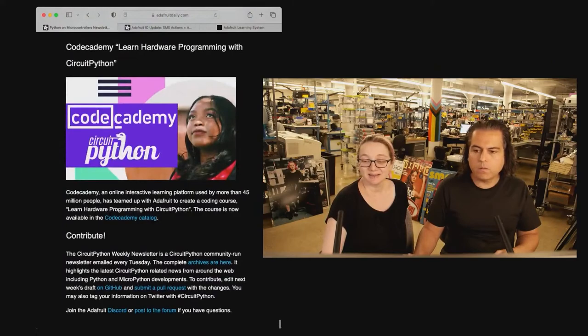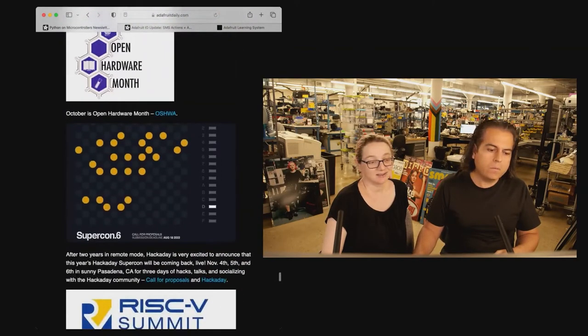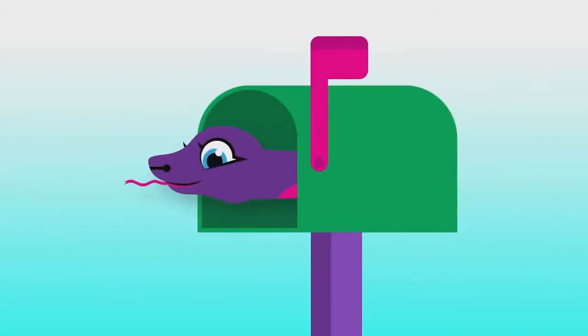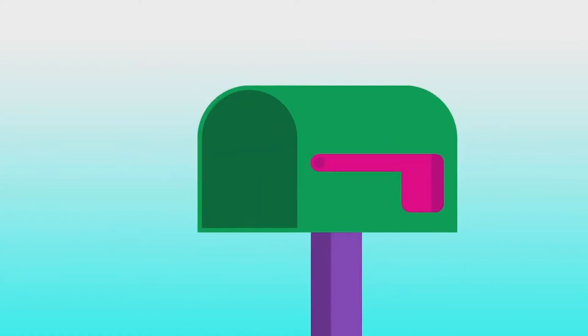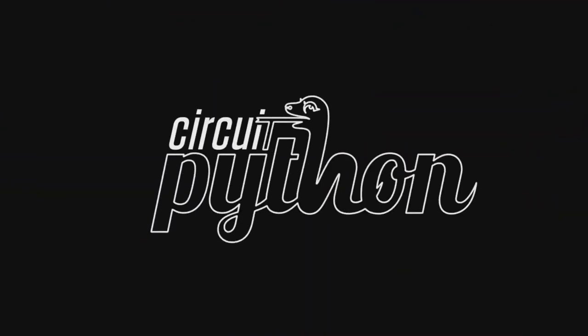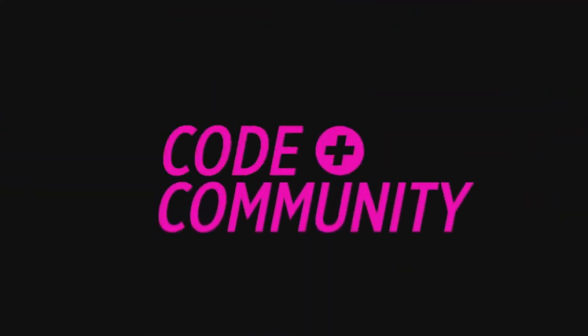And that's the Python on Hardware news this week. You can of course get this delivered to your inbox every single week. Head on over to adafruitdaily.com — that's where you subscribe. It's completely separate from your store account, a completely separate website. That is this week's Python on Hardware. We'll see you next week.